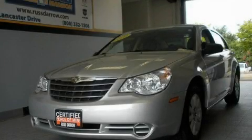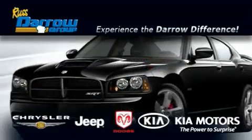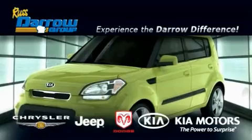This vehicle is sure to sell fast. Call and arrange your test drive today. Get the Daryl difference today, only at Rust-Aero Kia Chrysler Jeep Dodge Madison. Rust-Aero!